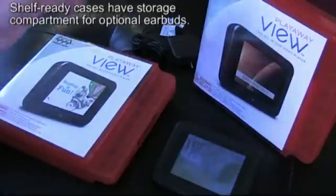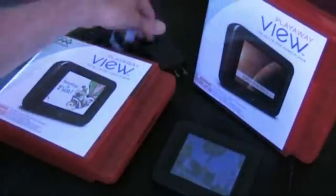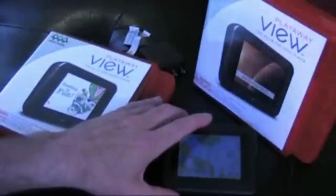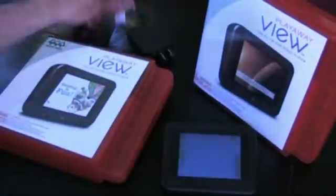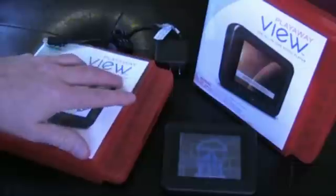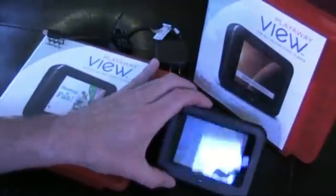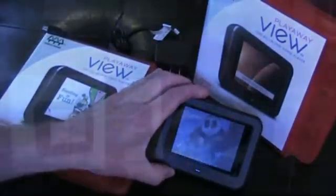Each Play-A-Way View comes complete with a charger — here it is — and here's a cool thing: when libraries order their first Play-A-Way View selections, they receive a welcome kit with promotional materials, and it also comes with two spare chargers, so you can set up a little charging station behind your circulation desk if you want to. Play-A-Way Views charge in about four hours, and each charge lasts for about eight hours, which is plenty of time to enjoy the entire amount of programming on the device.